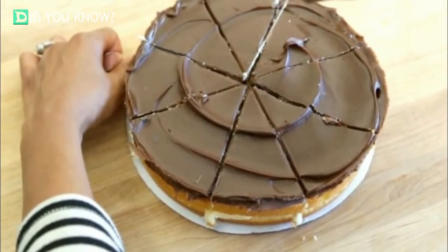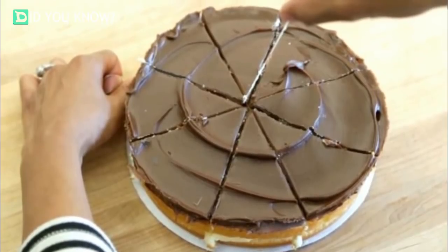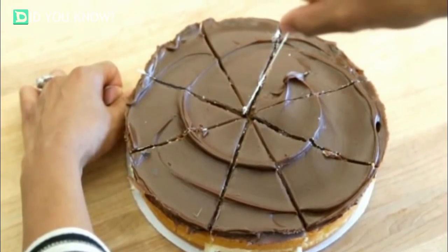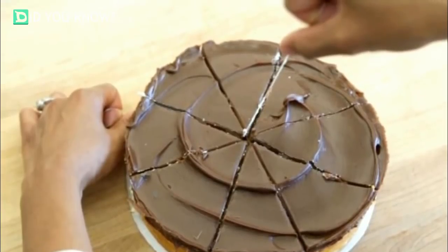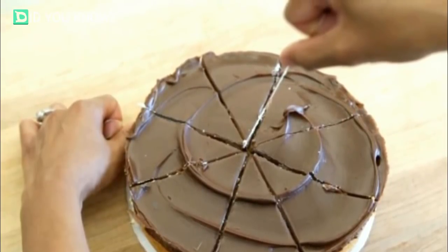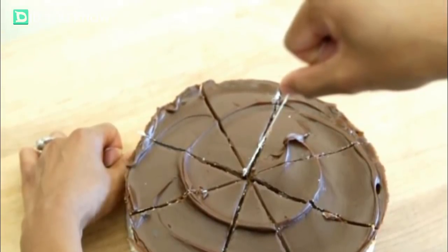Slice cake with floss. Dental floss isn't just for your teeth and gums anymore. Grab a long piece of floss — make sure it's flavorless — and pull it taut, then lower it over your cake to slice it evenly. You'll never worry about making a mess with all that frosting again, and that's one less piece of cutlery you'll have to wash.